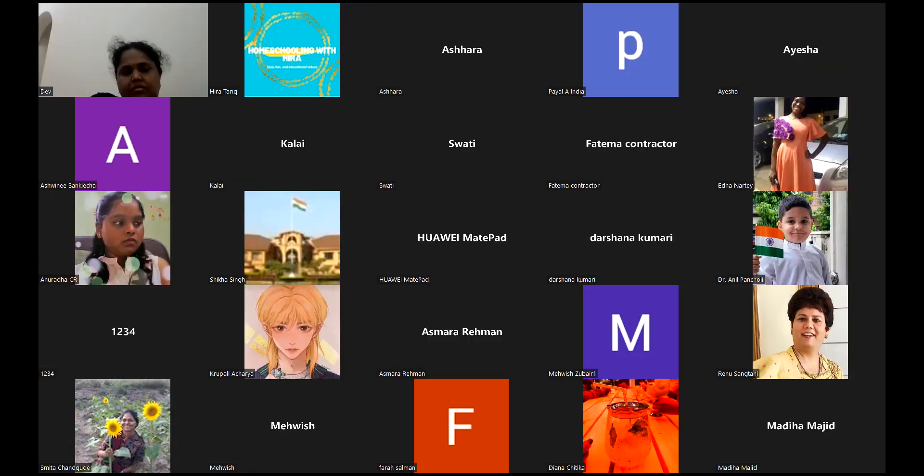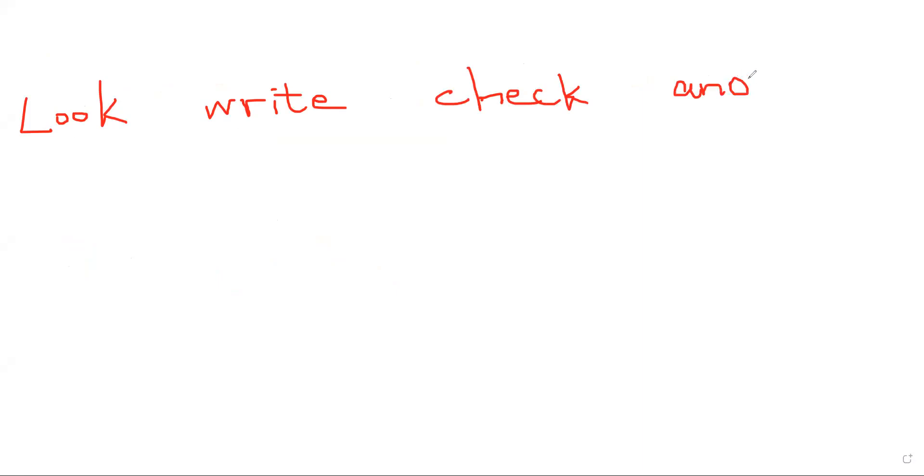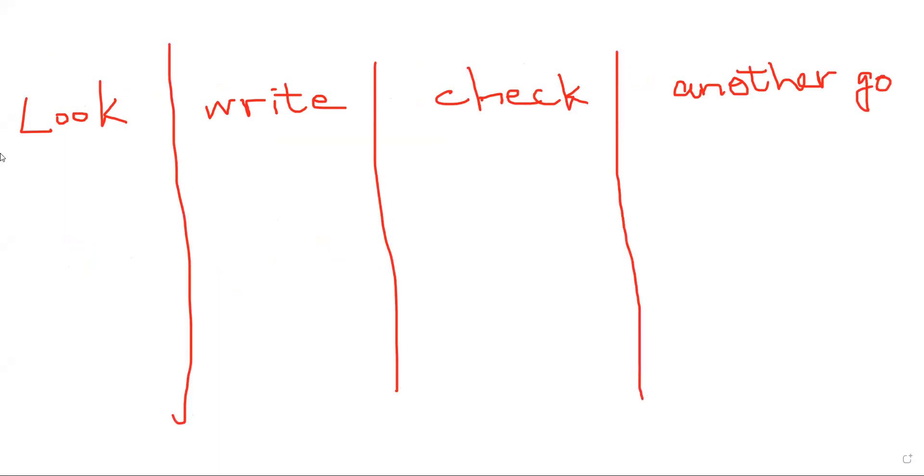Another method found in Jolly Phonics and other books is a paper activity called 'Look, Write, Check, Another Go'. It uses columns on a worksheet. Show children a word — for example 'she' — and ask them to look at it carefully. Once they have looked, ask them to cover it with their hands or a bookmark, then write the word from memory.